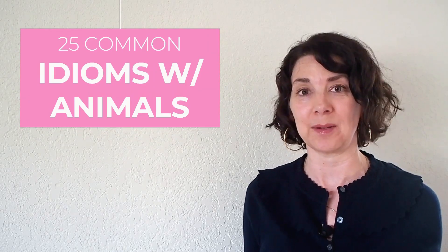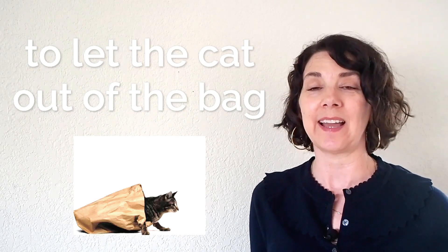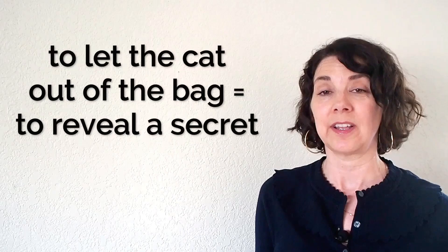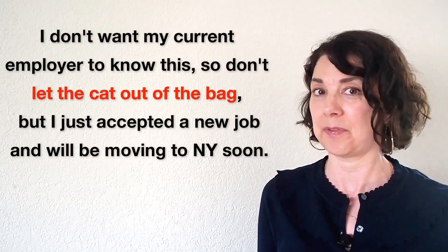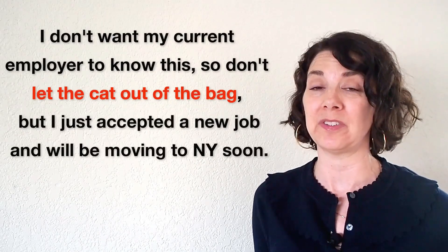In today's lesson, I'm going to teach you 25 common idioms with animals. Number one: to let the cat out of the bag. This means to reveal a secret. For example: I don't want my current job to know this, so don't let the cat out of the bag — but I just accepted a new job and will be moving to New York soon.